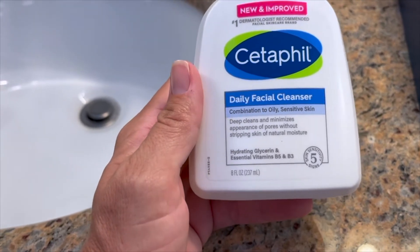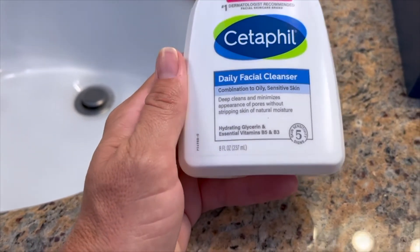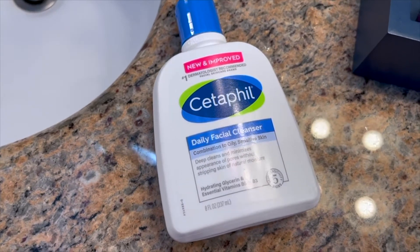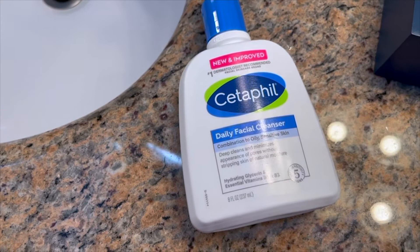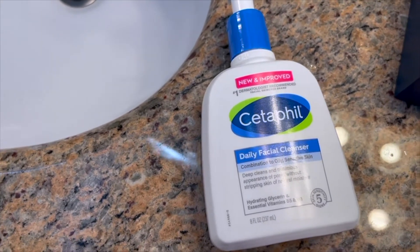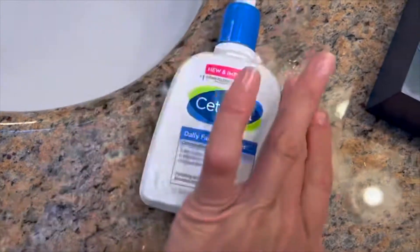Like your shoulders, back, chest, face — obviously. It works really, really well. I love it. It's the best face wash if you have sensitive or acne-prone skin — there's literally nothing better. It doesn't irritate, it doesn't dry out, it doesn't burn. It doesn't do any of that. It's amazing.